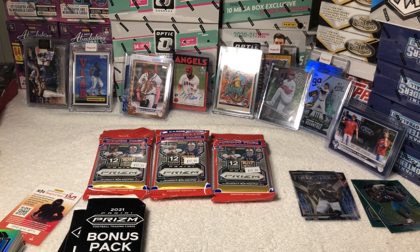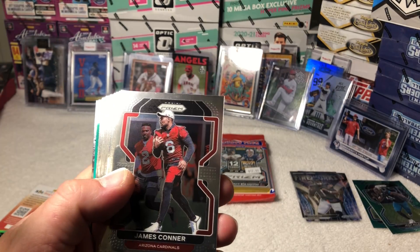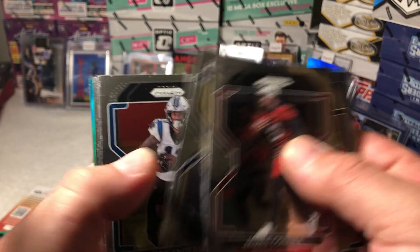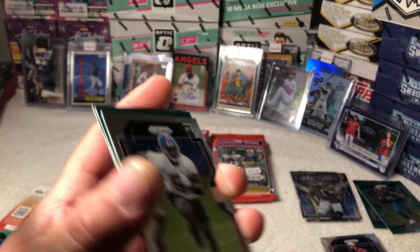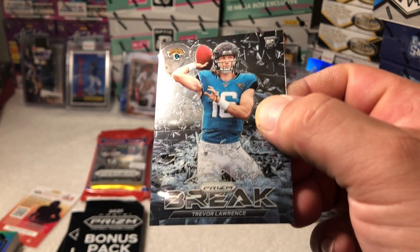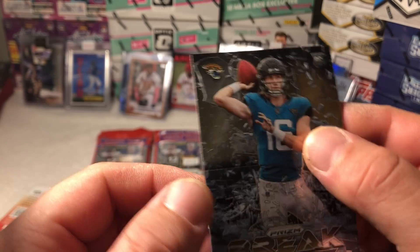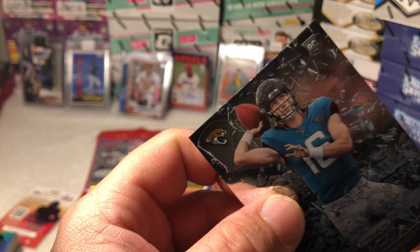Mac Jones. I don't really get good lighting on this just because they're so shiny. Here we go, what do we get here — Trevor Lawrence Break! That's a cool card, the Break insert — Trevor Lawrence. Alright, well there we go, so far it's been pretty good.